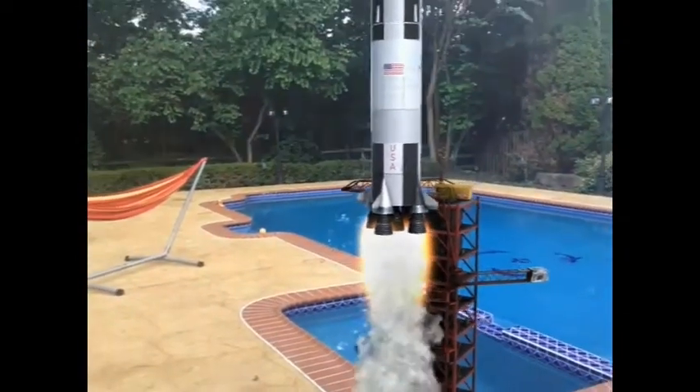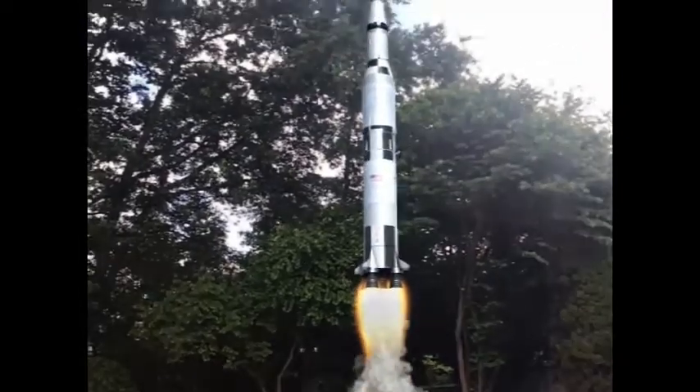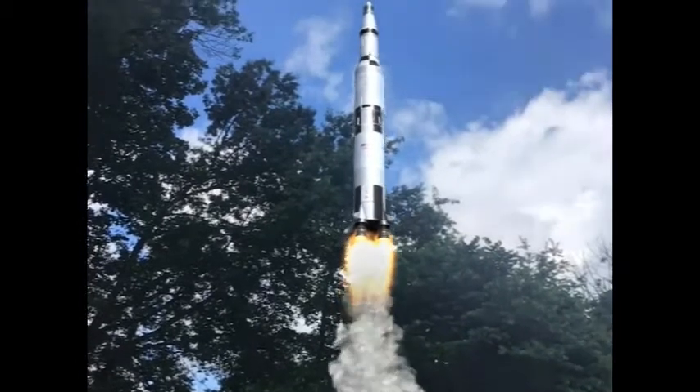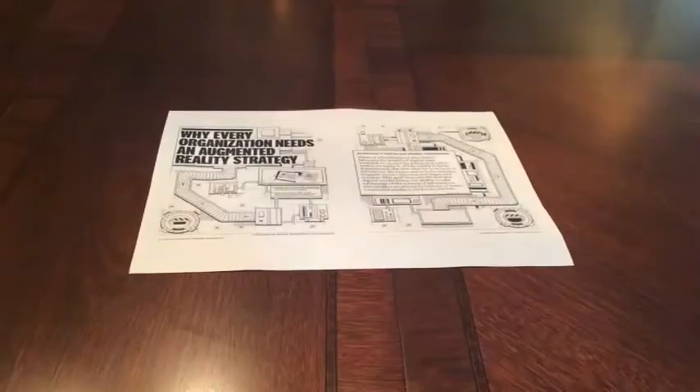Liftoff on Apollo 11. You just saw the fantastic demonstration of augmented reality technology. The Apollo 11 launch was just recreated in your backyard. We help our customers implement this technology to increase the effectiveness of their sales teams.